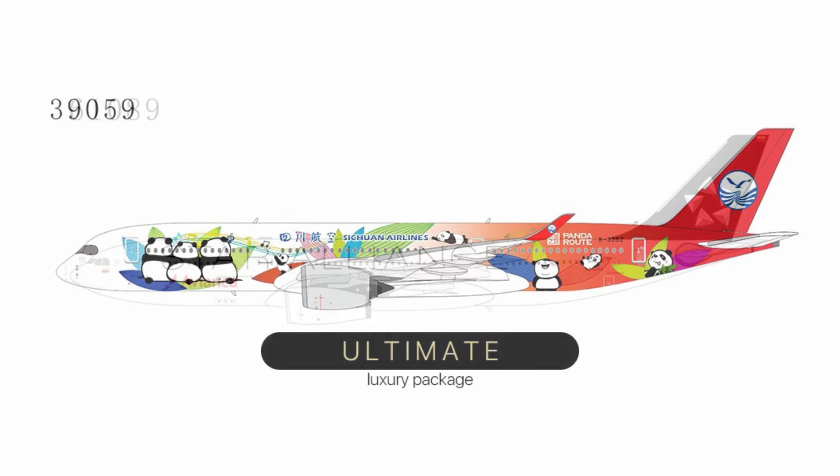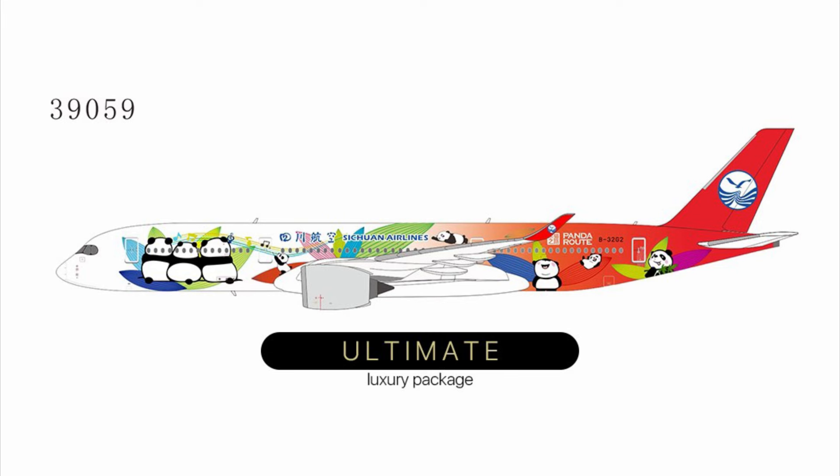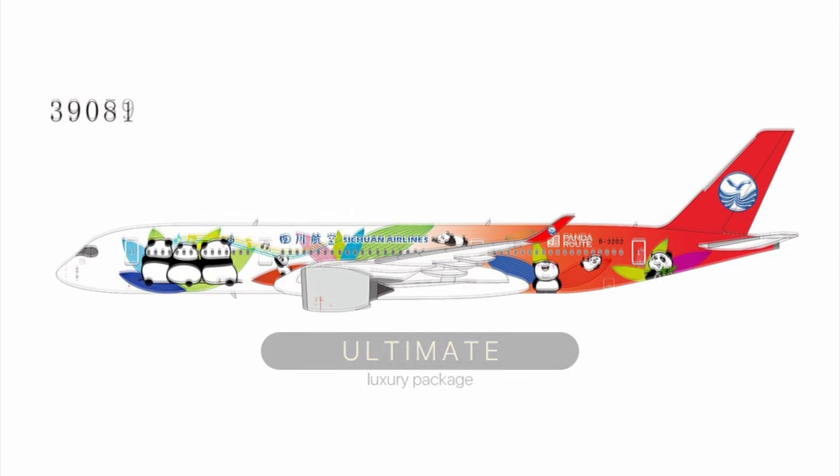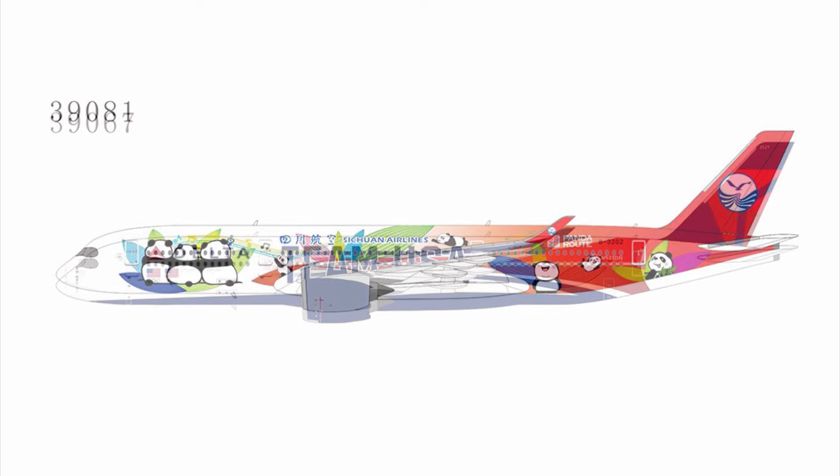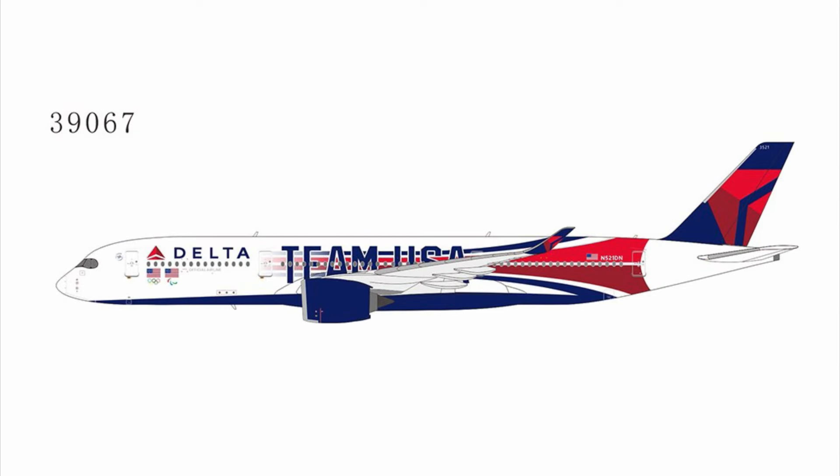November 342 Alpha Victor is the registration. And then it looks like we do have another release of the Ultimate Collection Sichuan A350-900, which was delayed on the last announcement. There's also a regular release right after that. It looks like we do have the new Team USA A350, which has now been announced by NG.